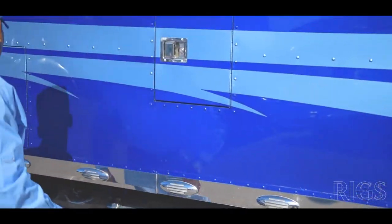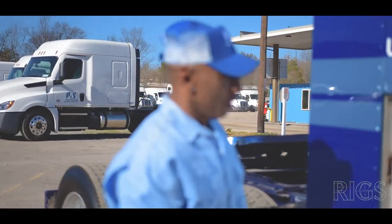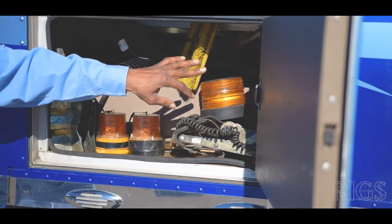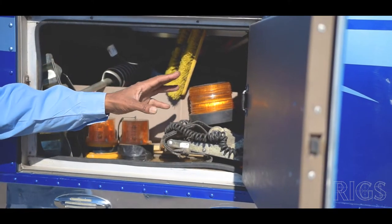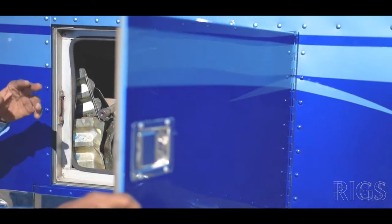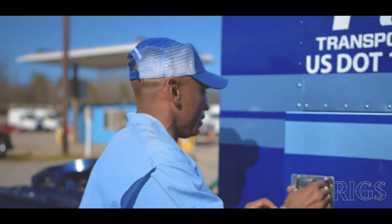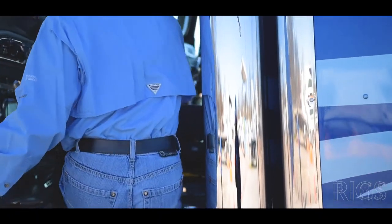Back here you can see I have some of my work equipment, but this is where a lot of your power comes from. I have an inverter back there in the first corner, a breaker box, and your regular heater for the sleeper. That heater will operate, but when you're sitting still for long periods of time it's best to run the generator.